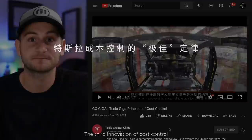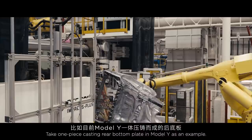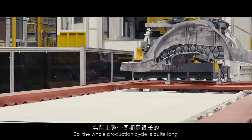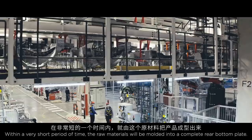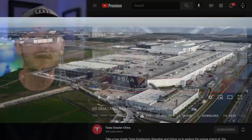The video highlights Tesla's production innovations in China, including the Model Y's integrated casting and manufacturing developments. Here's to hoping that Tesla Greater China starts uploading videos with English subtitles in greater frequency.